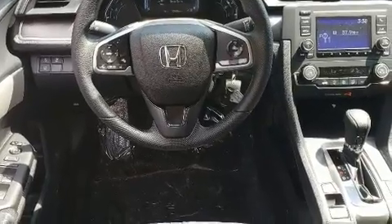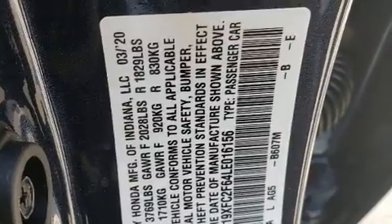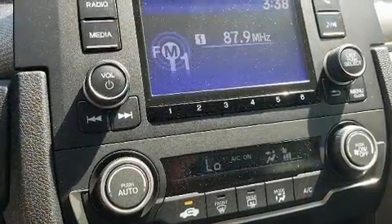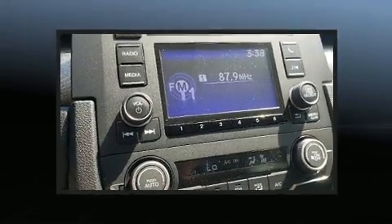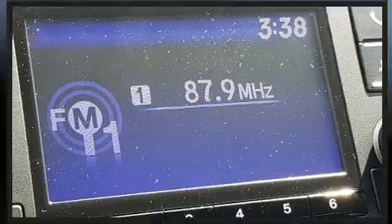Honda infused the interior with top-shelf amenities such as one-touch window functionality, fully automatic headlights, lane departure warning, remote keyless entry, and cruise control. Audio features include an AM-FM radio and four well-positioned speakers.